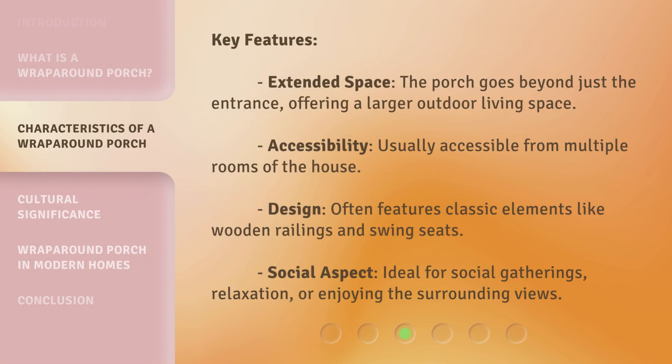Key features: Extended Space — the porch goes beyond just the entrance, offering a larger outdoor living space. Accessibility — usually accessible from multiple rooms of the house. Design — often features classic elements like wooden railings and swing seats. Social Aspect — ideal for social gatherings, relaxation, or enjoying the surrounding views.